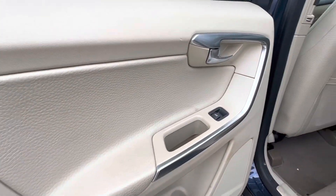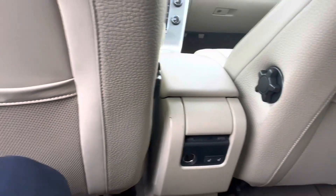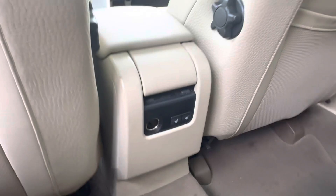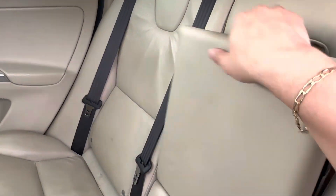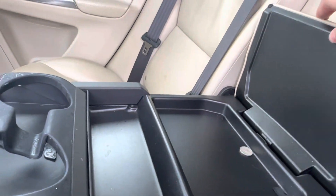Hopping into the back seats of our XC60, we see that we have a continuation of that lovely tan interior. In the center here we have a 12-volt charging port for your back seat passengers as well as the heated seat option. If we drop down our center seat, we gain access to our cup holders in the center as well as a little bit of extra storage space. Let's go check out the trunk space on the XC60.